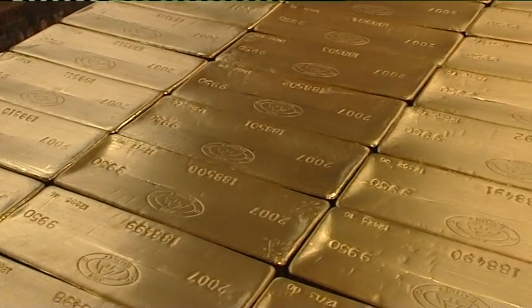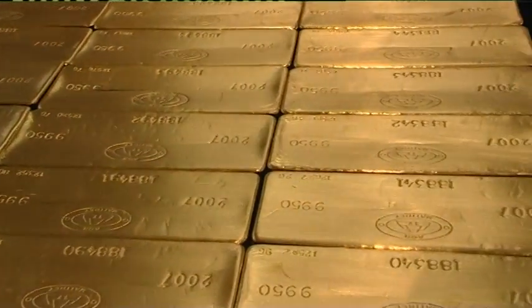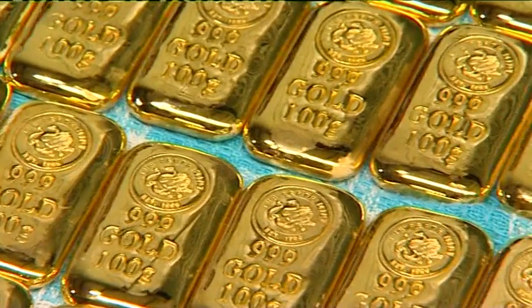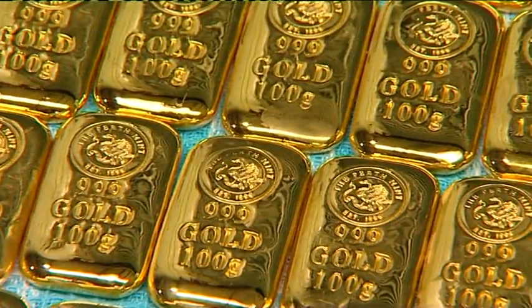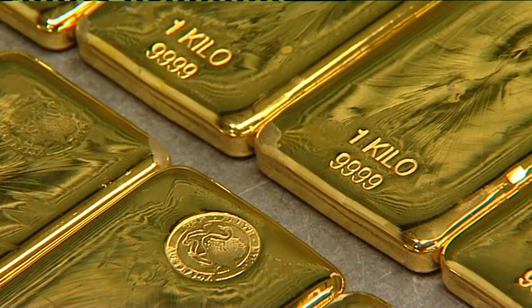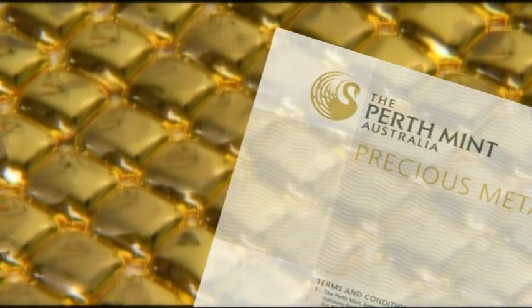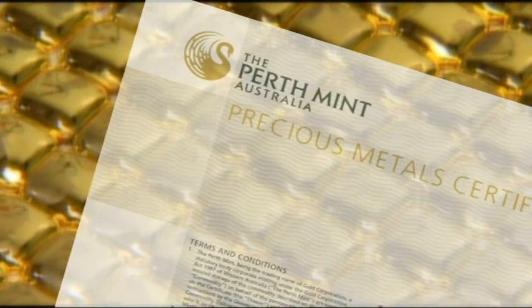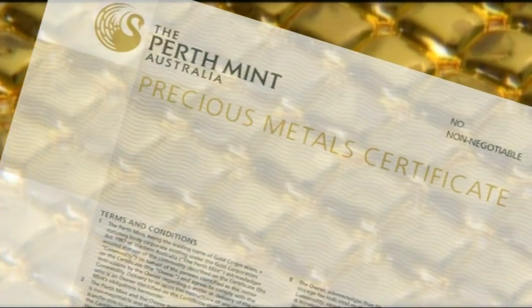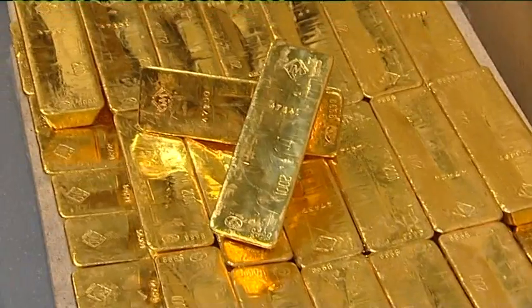Gold is used by investors worldwide to diversify investment portfolios. The Perth Mint's depository offers investors private account facilities to trade and store precious metals. This service enables investors to invest in any type of precious metal without taking physical possession. The Perth Mint certificate program offers an alternative option, whereby precious metal investments are made via an international network of approved dealers. Investors receive a certificate confirming their purchase, which is then stored in vaults, ensuring a safe haven for their assets.